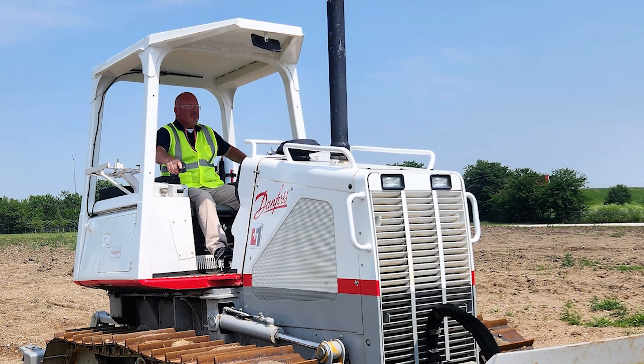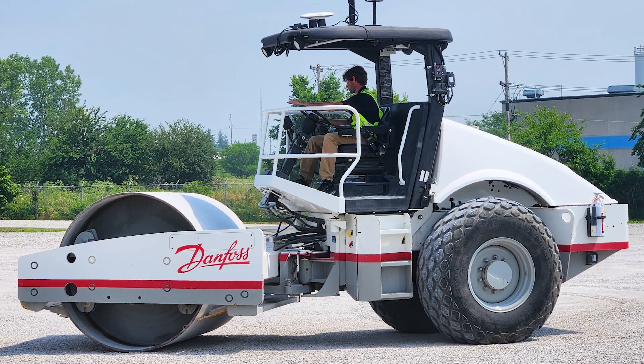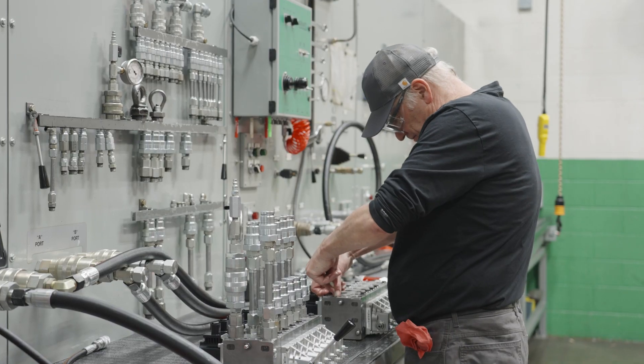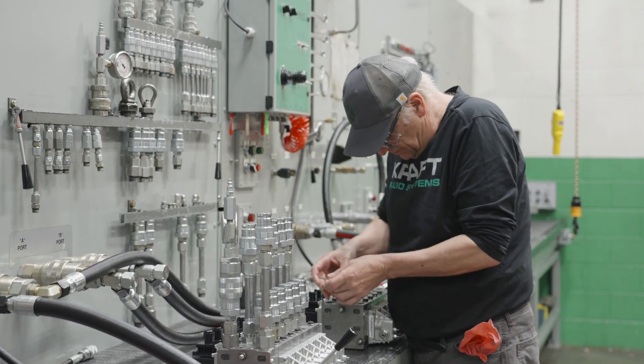This program strategically elevates top performing distributors who continue to make heavy investments in inventory, education, and the technical capabilities needed to best support and provide value to mobile OEM customers.